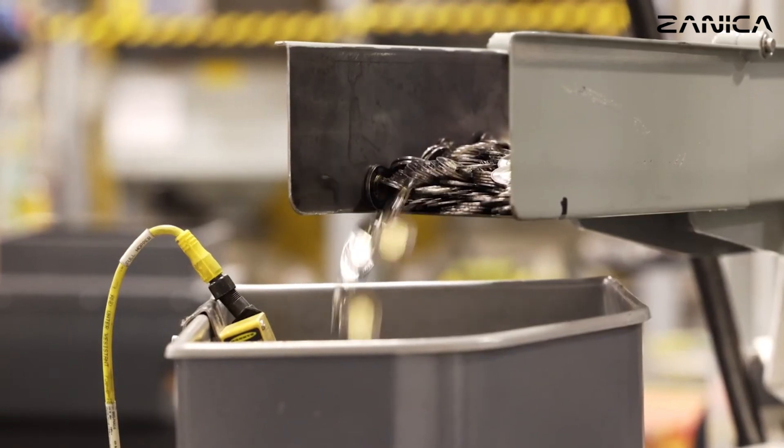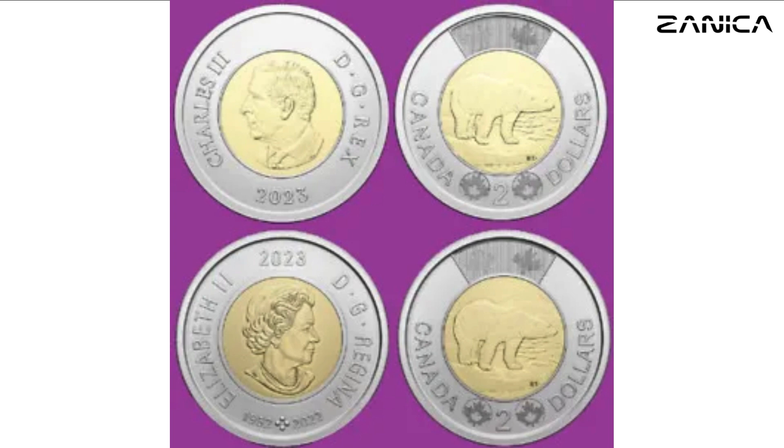Toonie specifications: Weight, 6.92 grams. Diameter, 28 millimeters. Thickness, 1.75 millimeters.